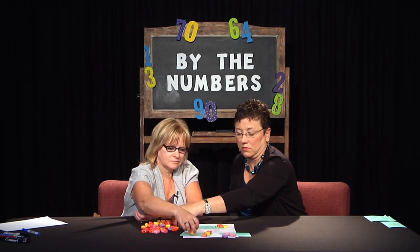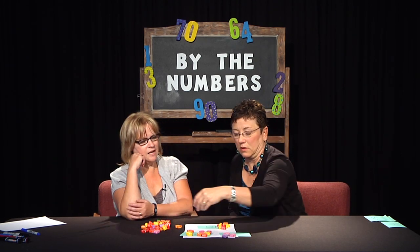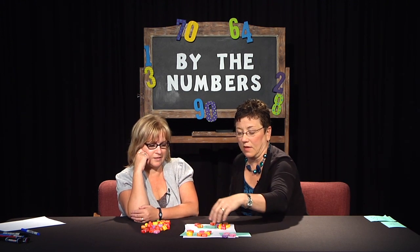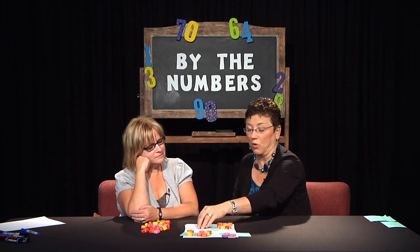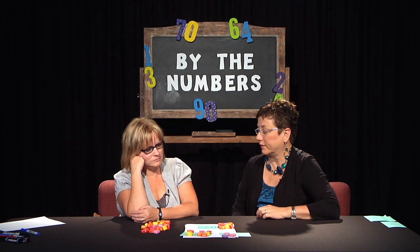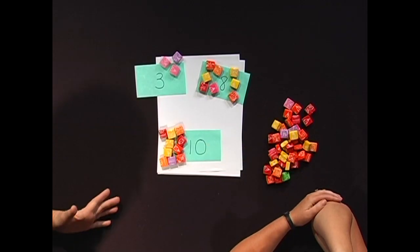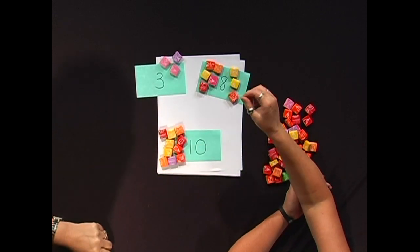Two, four, six, eight, and ten. Based upon the three numbers that I gave you, which two are closest in size? Eight and ten. If they didn't know that, they could actually compare one to one to see which ones were closest in size.